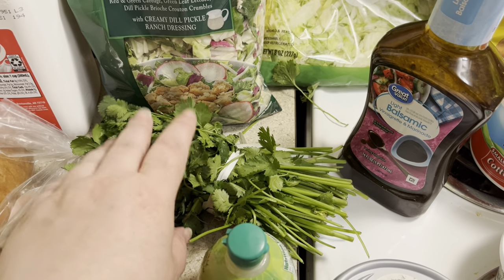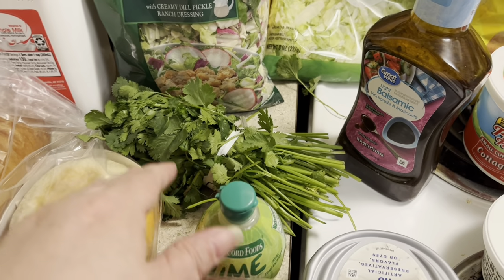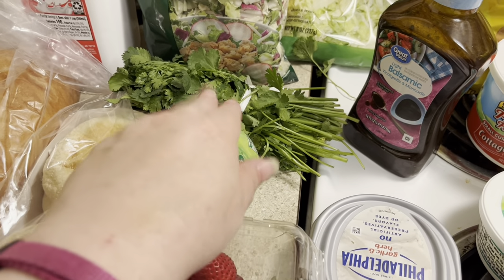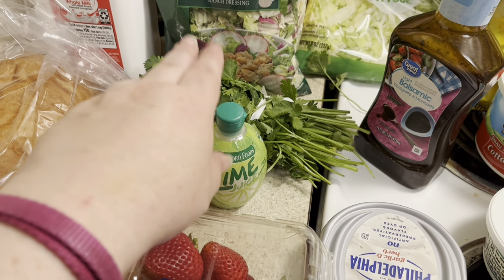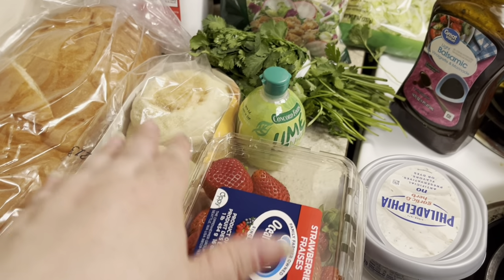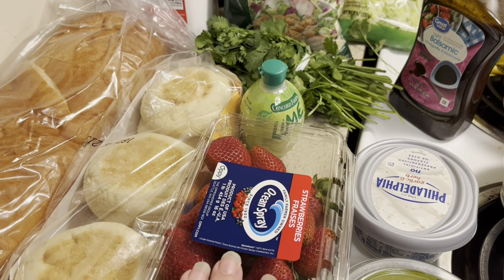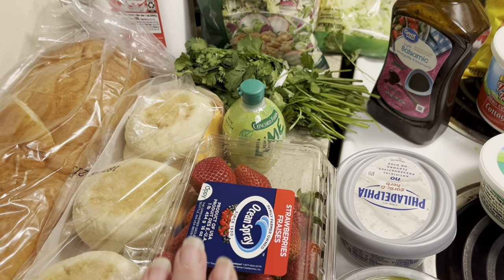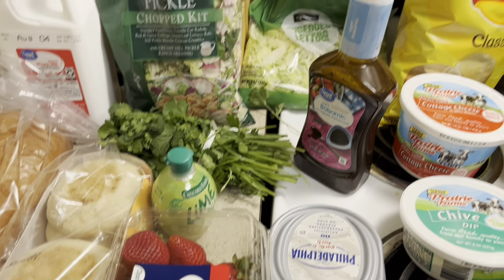There's some cilantro here. Walmart's produce section had no bags to put produce in today, so I just had to grab things and put them in the cart. I needed some lime juice because I'm going to be making some pulled pork carnitas for street tacos, and that's what the cilantro is for as well. That was basically what I went there to get — all the ingredients for that — because I'm going to put it in the crock pot early in the morning so it can cook all day. It usually takes about 8 to 12 hours. I got some strawberries too because I've been loving my strawberry lemonade.